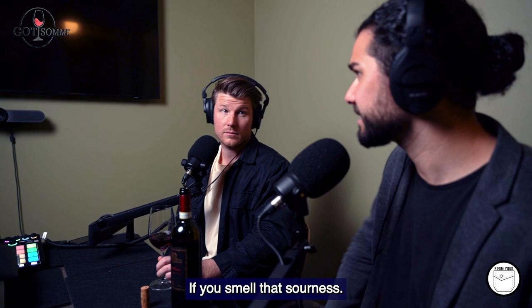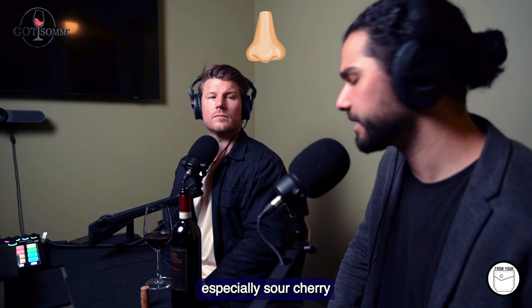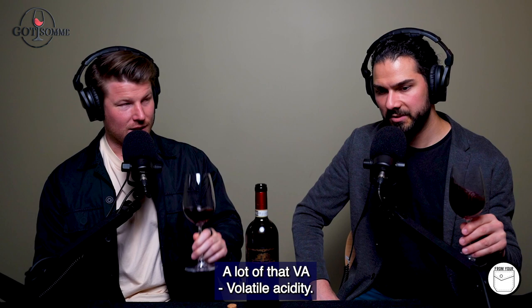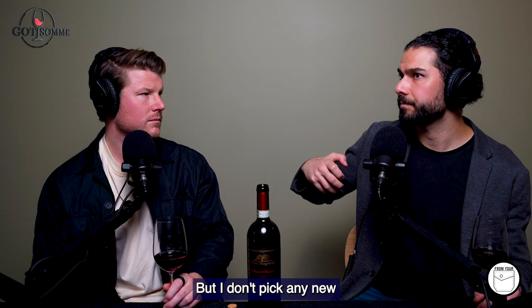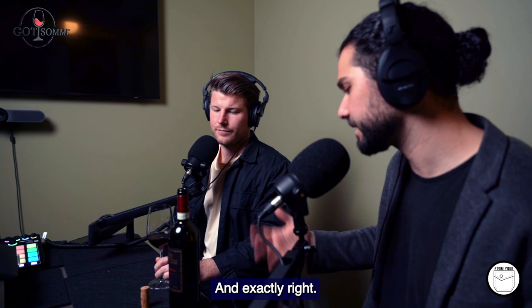It's actually quite similar to a Nebbiolo. If you smell that sourness - that sour cherry, especially sour cherry. Nothing about this wine feels like it's going to be sweet. It's savoury, sour, almost arch. There's a lot of that VA - volatile acidity - that we've picked before. A little bit of this as well, which can be given to the wine through exposure to oxygen in old oak barrel. I don't pick any new wood spice, so I'm thinking old oak to micro-oxygenate the wine, especially at this price point.